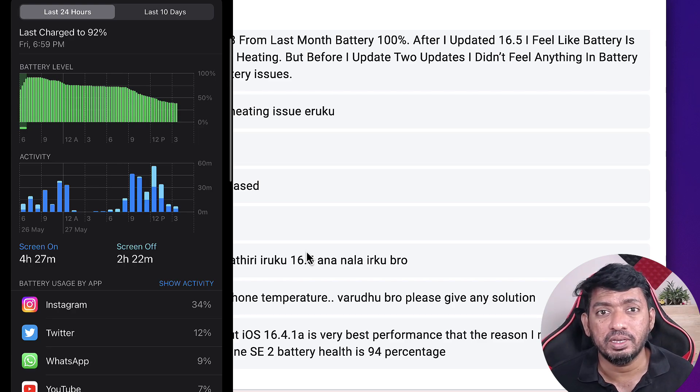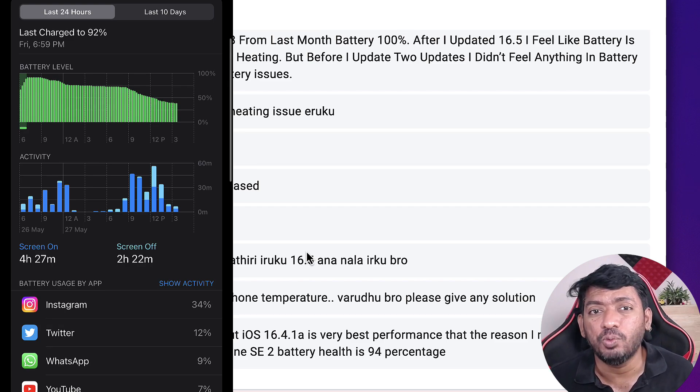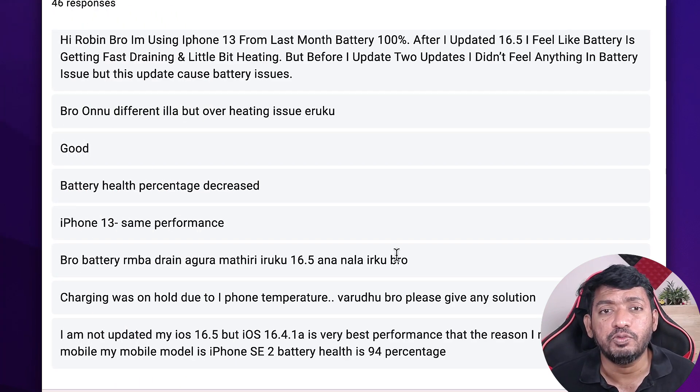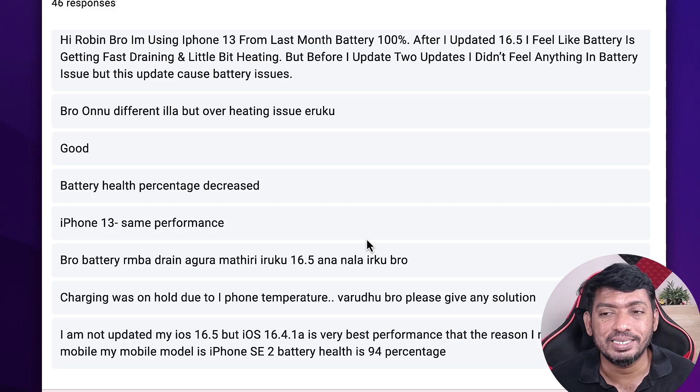When it comes to battery performance, with my iPhone 14 Plus up through iOS 16.4 and 16.4.1, I was getting 1.5 days of battery backup for my normal usage — checking Instagram, Twitter, YouTube. But after updating to iOS 16.5, I noticed my battery was reaching its 20% limit within the same day when the last charge was at 92%. This never happened before, and I suspect iOS 16.5 does have battery drain related issues.